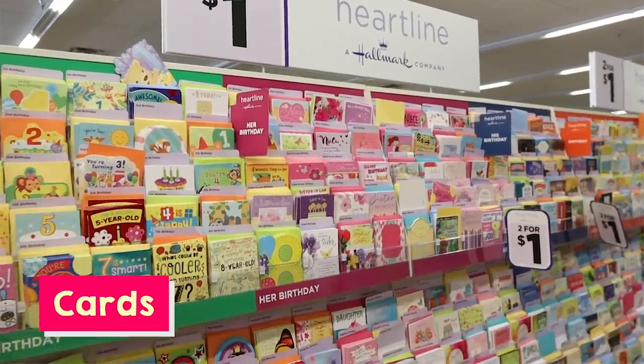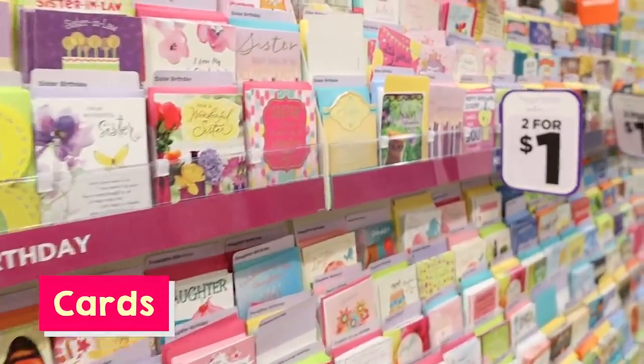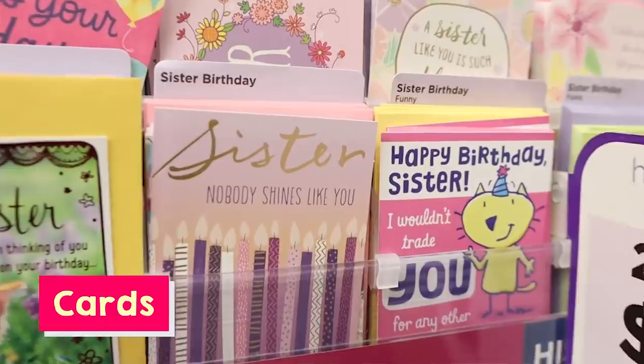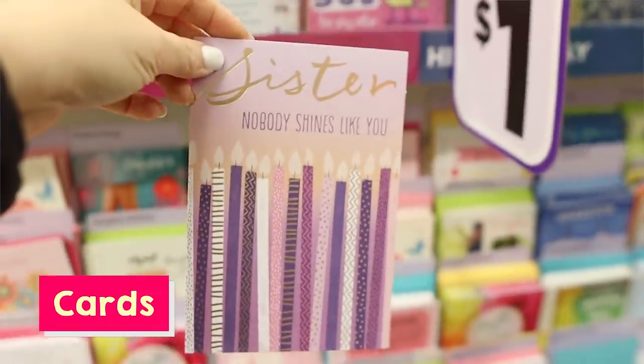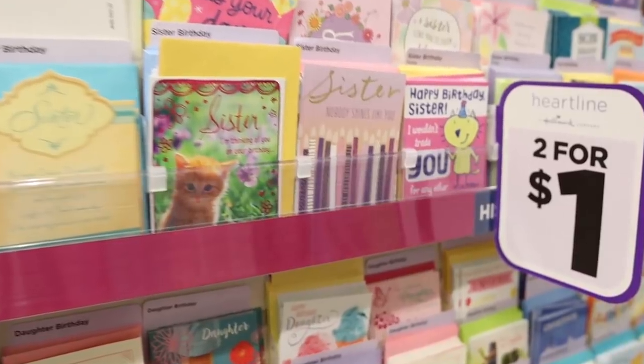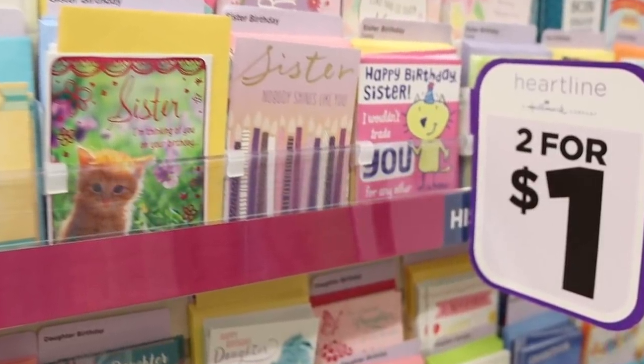The next thing is cards. Let's talk about how you can get birthday cards or any occasion cards two for a dollar. If you go to Walmart or Target, you're going to spend like $3 to $5 for a card, and some of their cards are totally cute. I love picking up cards at Dollar Tree, so do not miss out on Dollar Tree cards.